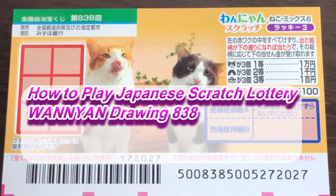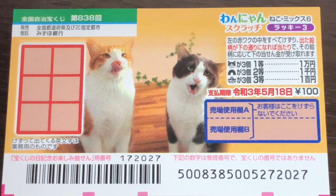Hello my lottery friends, it's James in Japan. It is April 23rd 2020, Reiwa 2. You're looking at a new Japanese scratch ticket called Wanyan for drawing 838. I just picked this up today. It only cost 100 yen.